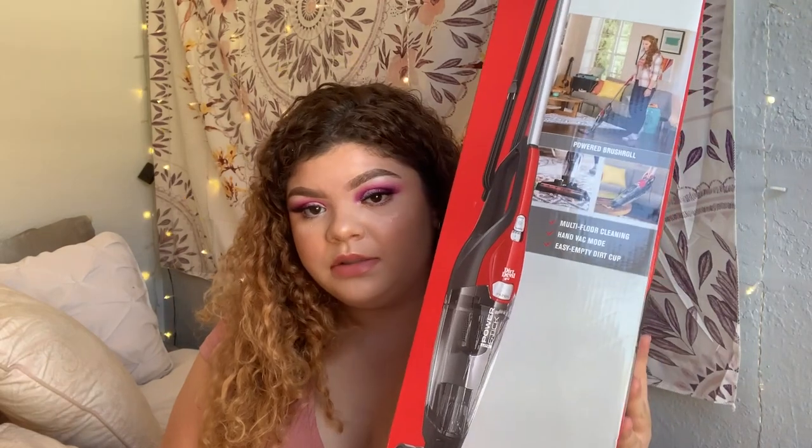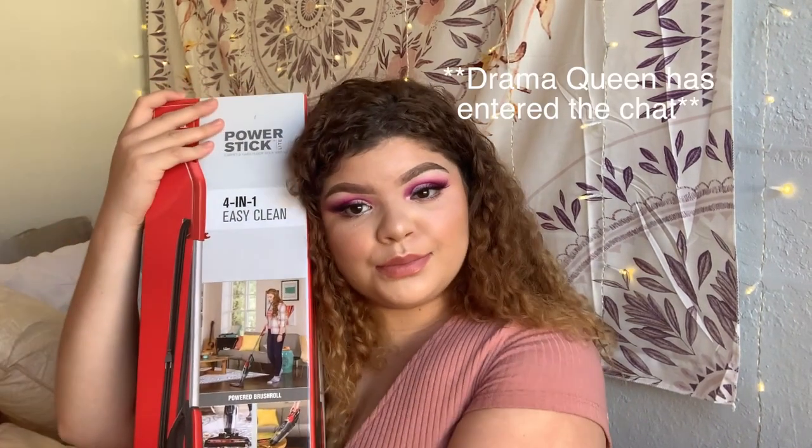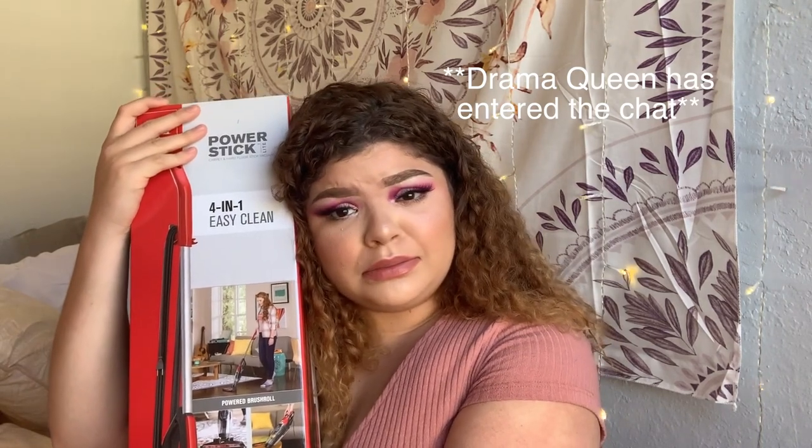The next thing I got is from Walmart — it's just a small, basic dirt devil vacuum. Please get a vacuum if you're going to have carpeted floors in your dorm room, because they come in handy so much and it's an essential.